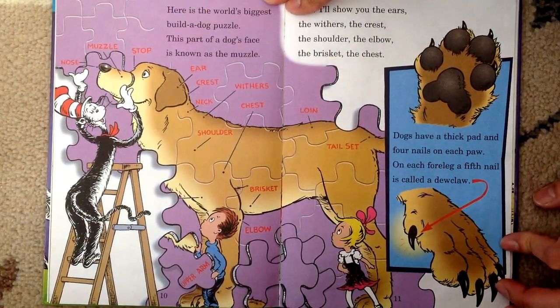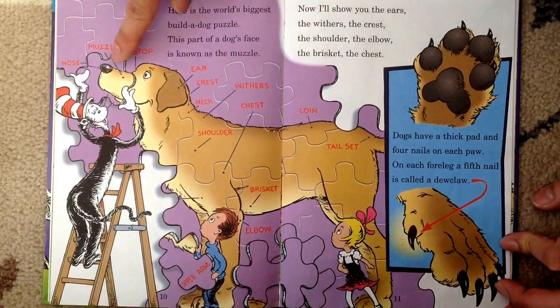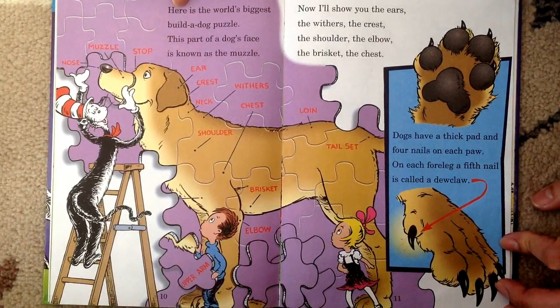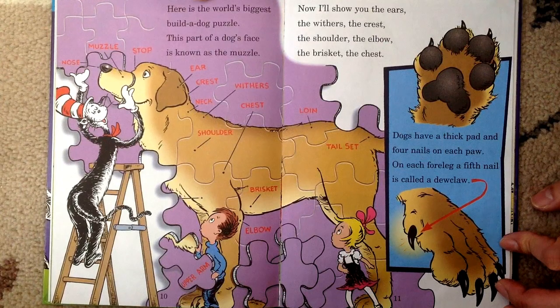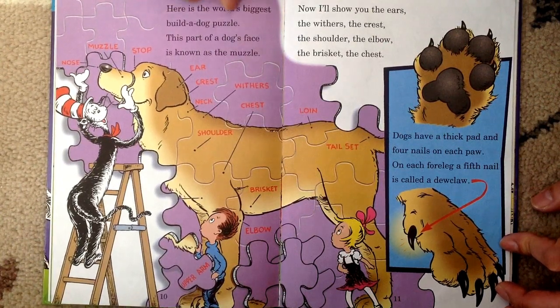Here is the world's biggest build-a-dog puzzle. This part of a dog's face is known as the muzzle. See? That's the muzzle. Now, I'll show you the ears, the withers, the crest, the shoulder, the elbow, the brisket, the chest.